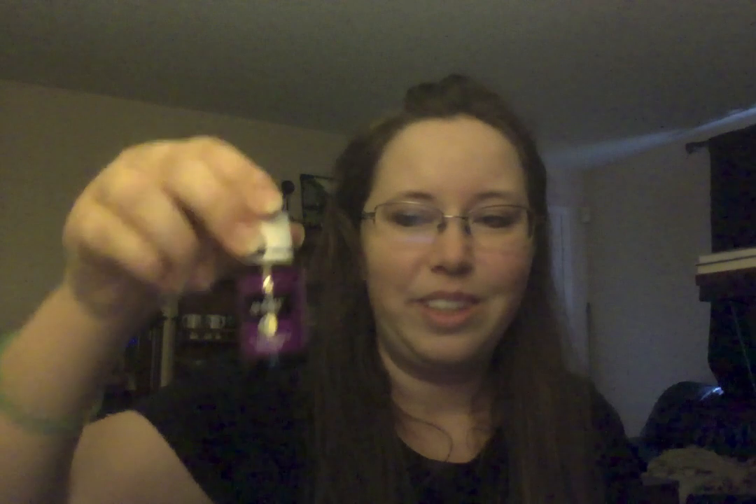Then every morning after I do the Endoflex and Progessence Plus, I use this, which is Energy — spelled E-N hyphen R hyphen G-E-E. Even though it's not labeled for internal use, I still put a drop under my tongue, and then I put a drop on my hands and apply it the same way as Endoflex, including over my adrenal glands. It really does help me with my energy levels. Throughout the day if I'm feeling sluggish or tired, I'll do the same application again.